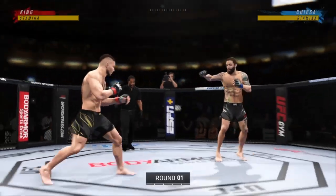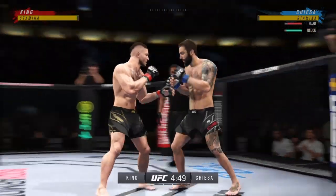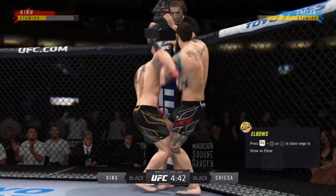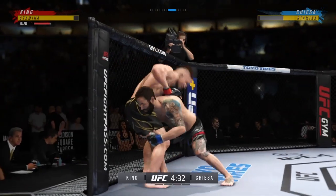Here we go with round one of this UFC welterweight championship. All eyes on the champion as he looks to defend the title yet again. Prior to his title reign we saw this 170-pound title change hands quite a bit — not so since he strapped the belt. We'll see if he can keep it tonight against the number one contender.